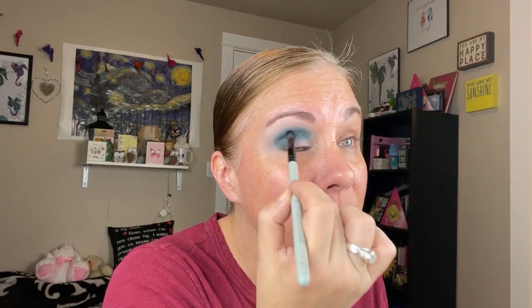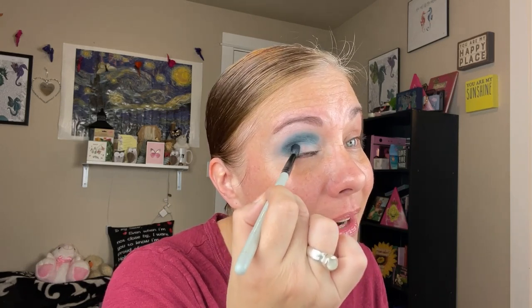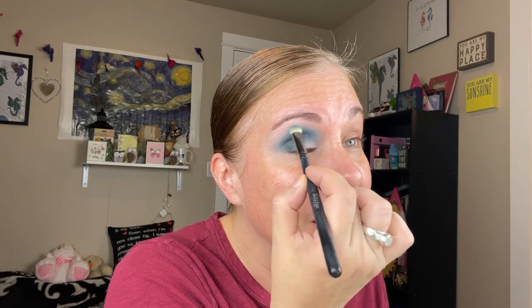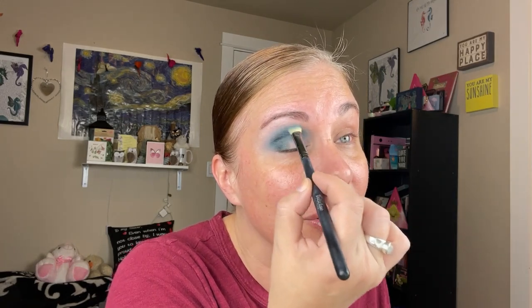I'm just taking this shade over here into the inner corner area, then I'll go back around with that brush and blend it out. I'm getting a lot more used to my Blend Bunny brushes and really enjoying them — at first I wasn't sure. I'd love to know if any of you saw Prince in concert and what your experience was, because I really regret I never saw him live. I was a huge fan.